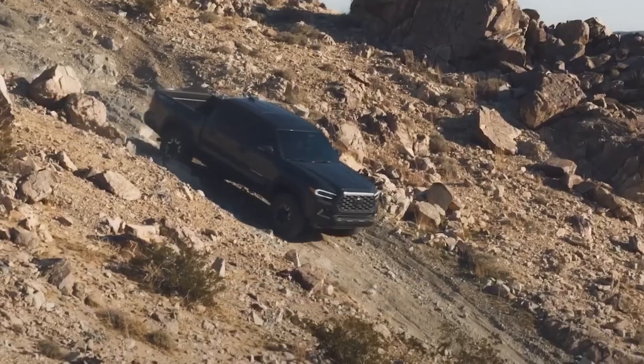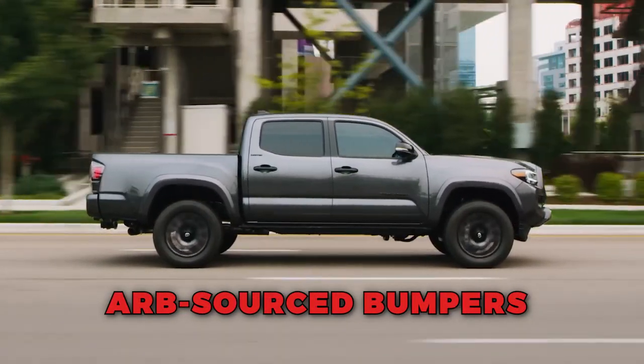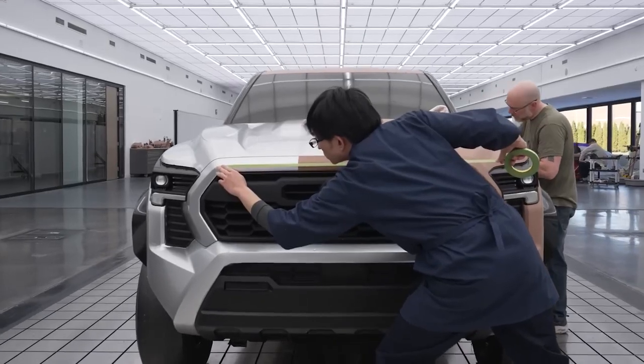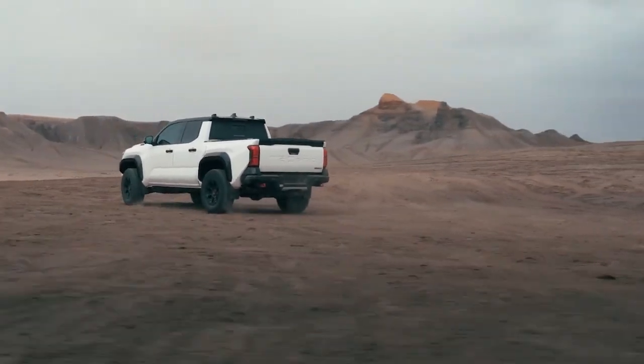The TRD Pro also includes TRD wheels, a performance air intake, TRD cat-back dual exhausts, and ARB-sourced bumpers. The TRD Pro sets itself apart with its exceptional ground clearance and a range of specialized features that make it a force to be reckoned with in any off-road setting.